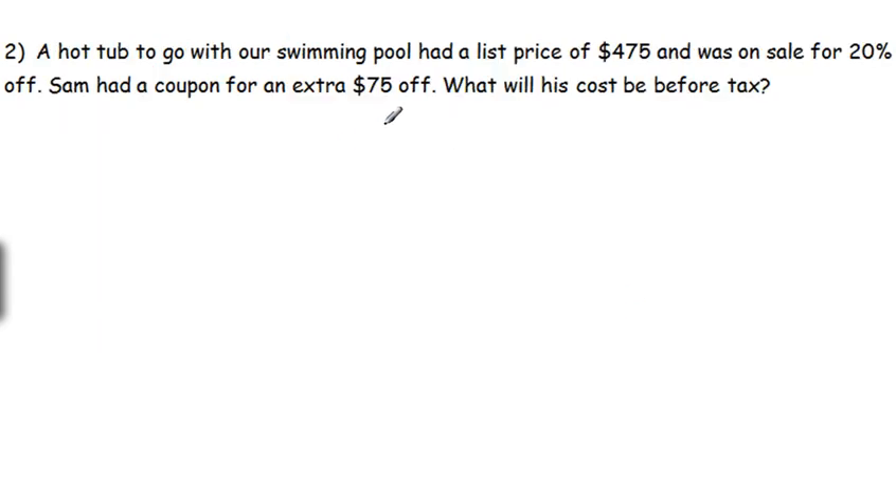Number two. We've got a hot tub to go with our swimming pool from earlier today, which had a list price of $475 and was on sale for 20% off. Sam had a coupon for an extra $75 off. What will his total cost be before tax? We have an original price and we see it's on discount. We can still do this with a proportion, talking about sale over total.